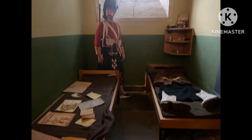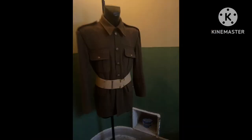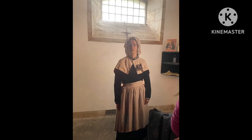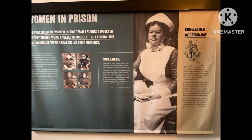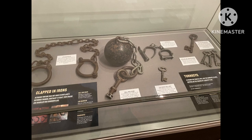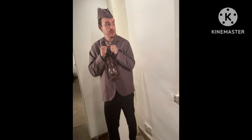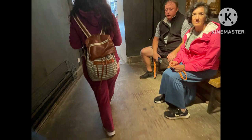That thing is very heavy — we tried to lift it but we couldn't. And that's one of the cells. This used to be one of the biggest jails in Scotland, I think. They could also fit up to four people in a cell — that is crazy. The people look so real as well.